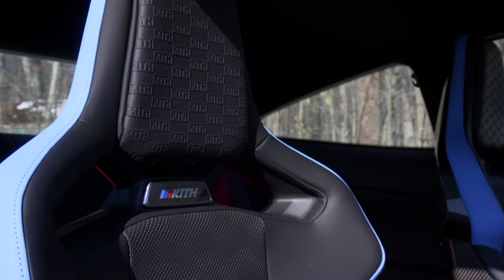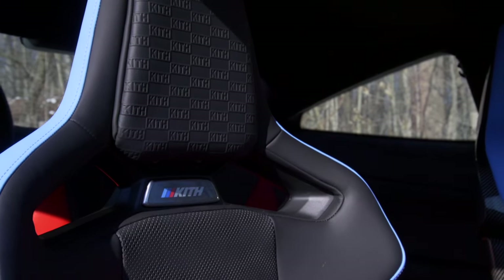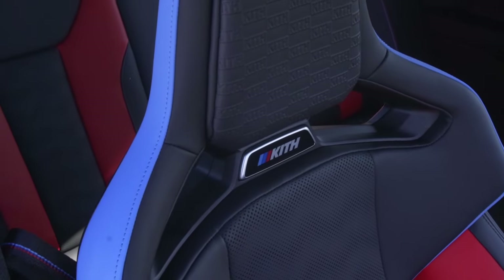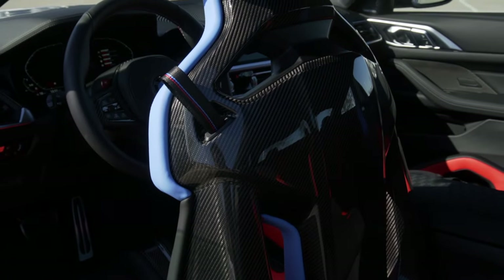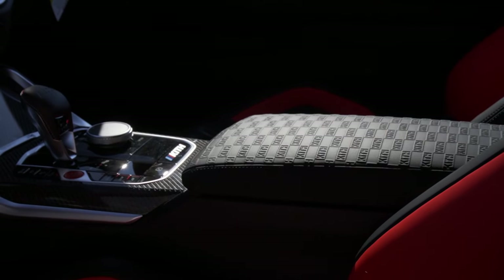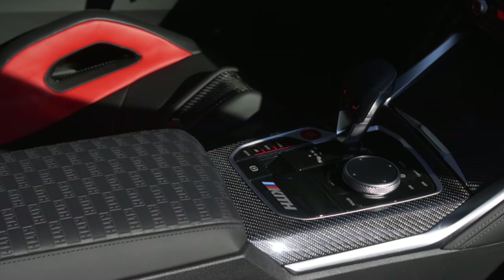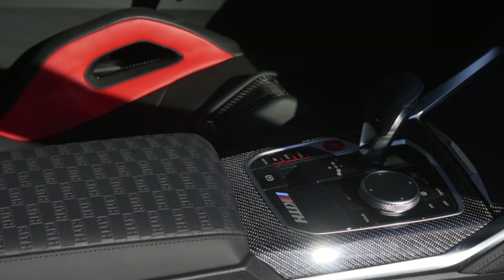Beauty is only skin deep, so while the exterior looks great, let's talk about the interior where you spend most of your time. In the cabin you get hand-sewn custom seats with KISS-branded embossed leather work for your headrest. Just below that, the M4 logo is replaced with a light-up KISS and M Co logo. The seats themselves are carbon M buckets in an exclusive red and blue colorway. If you like the headrest checkerboard pattern, you'll love the mirror detail in the center armrest, and the KISS and M logo below your gear selector always reminds you you're in something special.